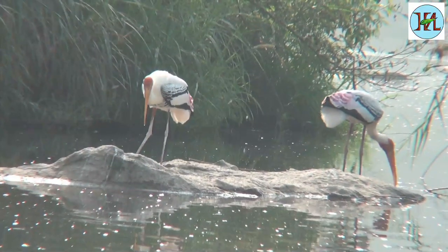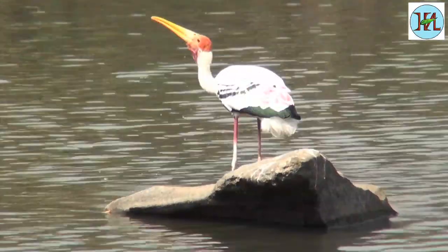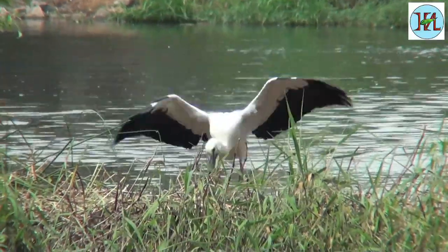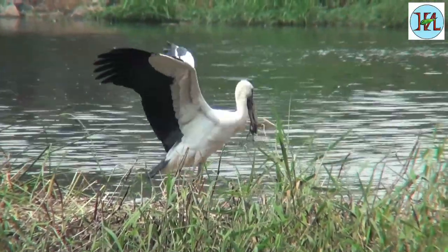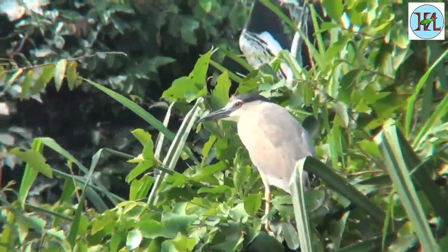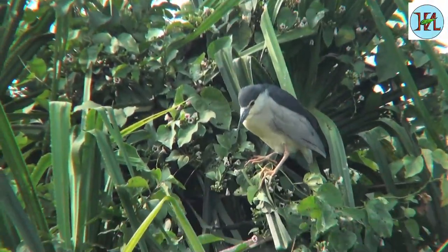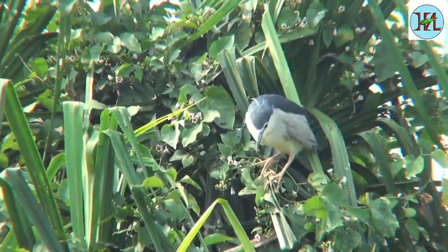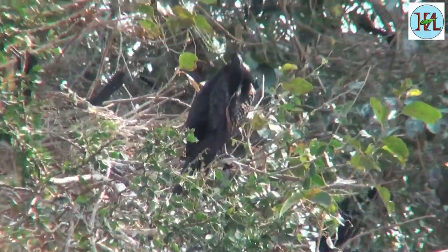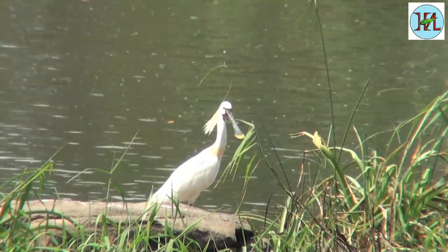There is a presence of bird species like the Painted Storks, the Open Bill, Night Herons, Cormorants, Spoonbills and others.